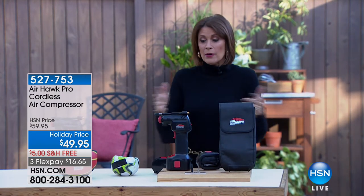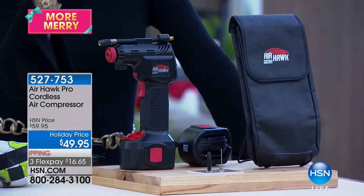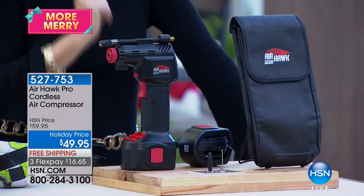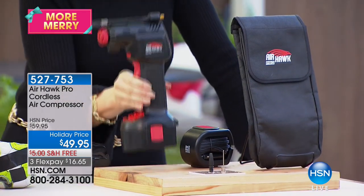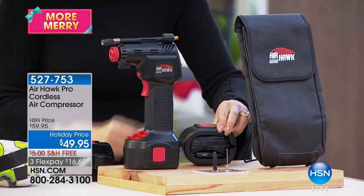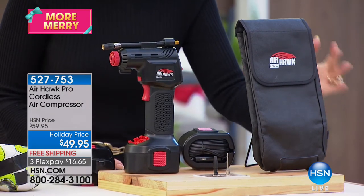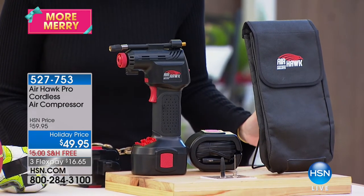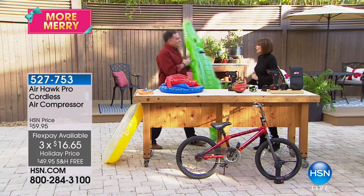What an exciting day at HSN with Diana Ross here. Now we're talking about gifts for the handy person — one of our best sellers of the entire season. The Air Hawk: completely cordless, very lightweight, and we give you everything you need. It's cordless but if you want to use it with a cord, the cord is included. You get thin and thicker nozzles, a carry case — all at $49.95. Free shipping and handling on everything today, plus three flex payments.